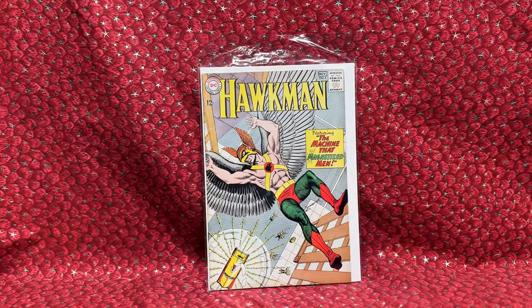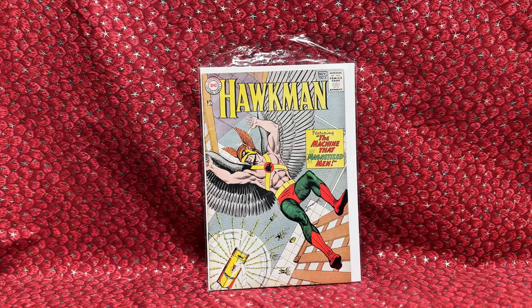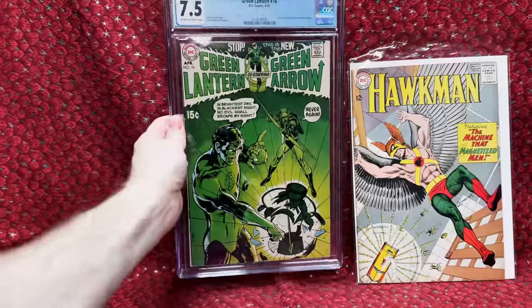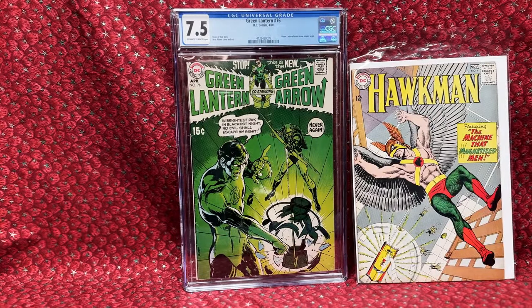I was looking for Hawkman number four all of last year. All the ones I found were low grades for $1,000, and I just couldn't do it. This one I got for about $680 — they called it a Fine, and it looks like a Fine. Just a little bit of spine ticks but a beautiful copy. It's the first appearance of Zatanna — I'm thrilled to have it. I've been trying to knock off Justice League Dark key issues since I like all the characters. So Zatanna is a super cool character and I'm thrilled to get this issue. Now I want to find Hawkman number one and complete the set.